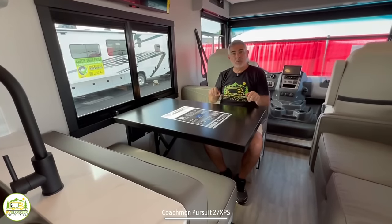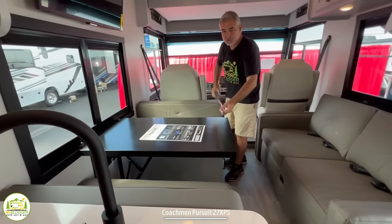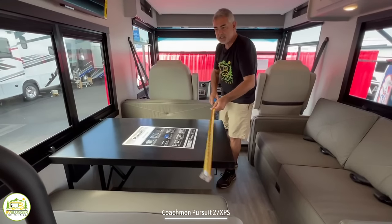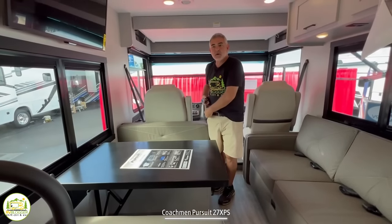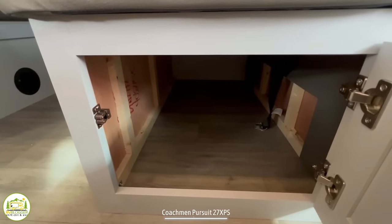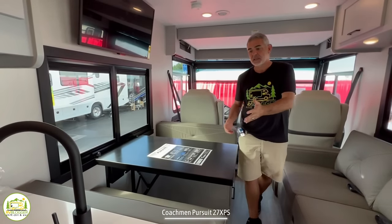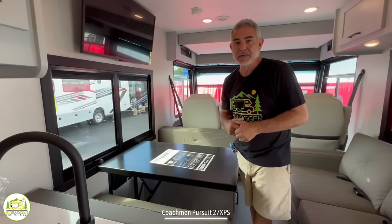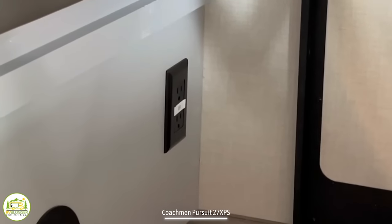This dinette will drop down and convert into a bed. If you chose to do that you'd end up with about 69 inches by 42 inches — so an average-sized adult or maybe a couple of kids would be able to sleep in this space. There's also storage underneath each of the dinette booths. One really nice feature is that there's a spot in the dinette where you can drop a car seat tether right to the floor.